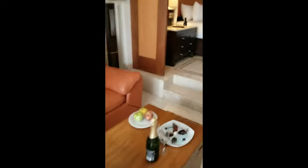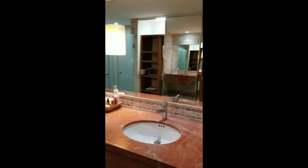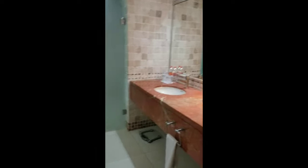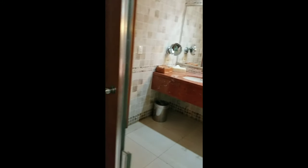And then the bathroom - double sinks, safe. I can't figure out how to open these mirrors yet, but I guess I'll figure it out. Here's the shower.